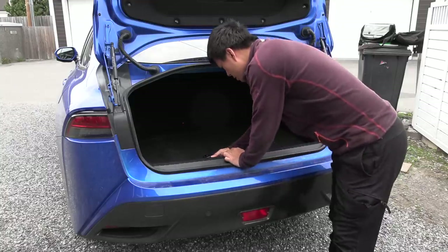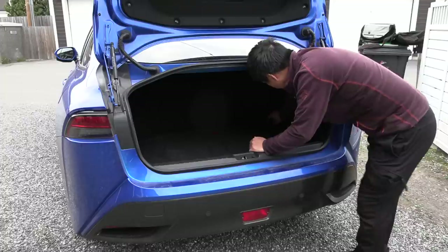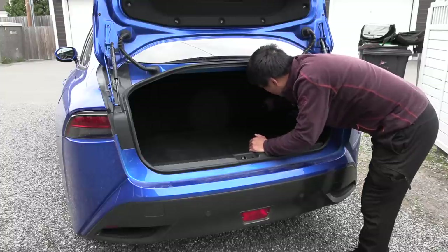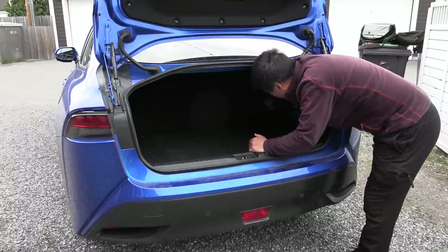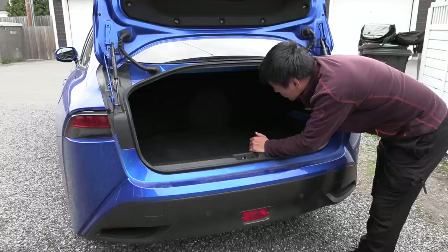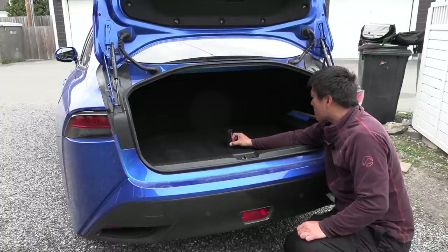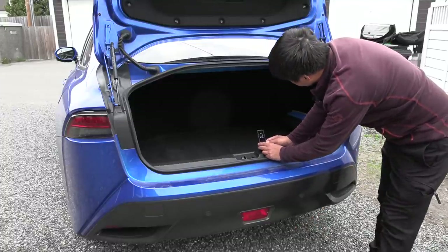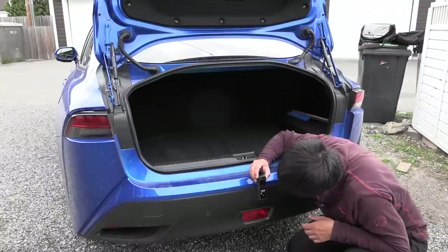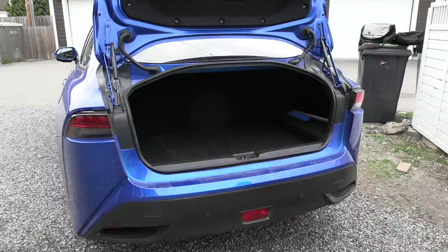Let's do the measurements. Lengthwise we have 77 centimeters — actually here it's only 75 centimeters. Width: it goes kind of wide here — here we actually have 140 centimeters, which is quite amazing. The height is roughly 46 centimeters, and the opening height, which some people care about but is usually not in the brochure, is roughly 44 centimeters. Loading height is 70 centimeters — that's good. And we don't have to measure in the folded state because there is no such state.